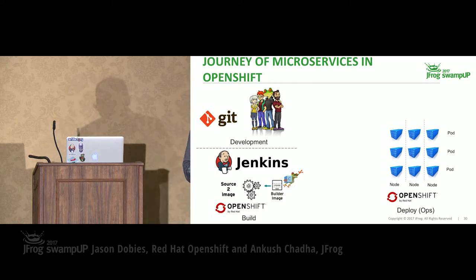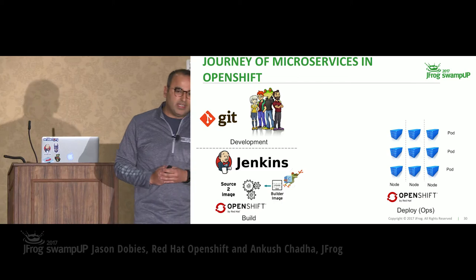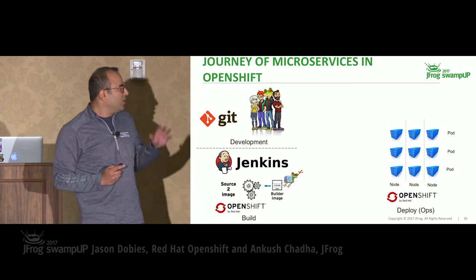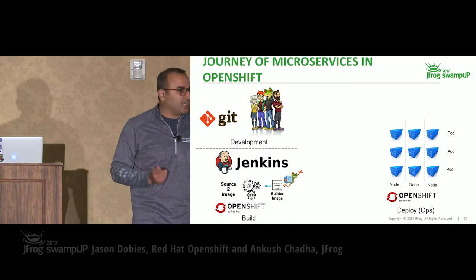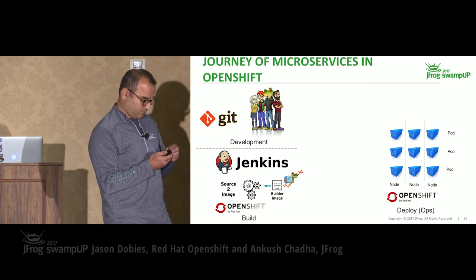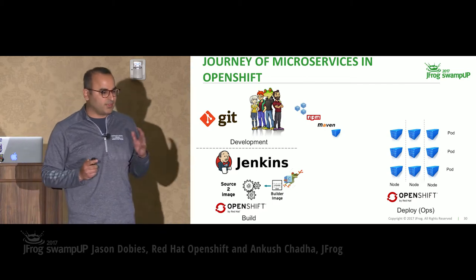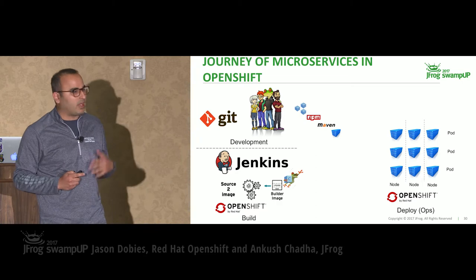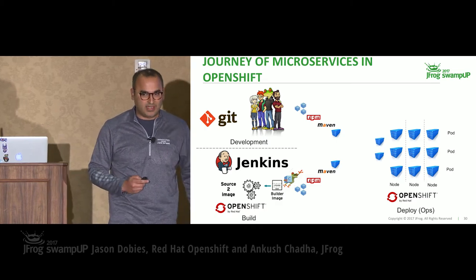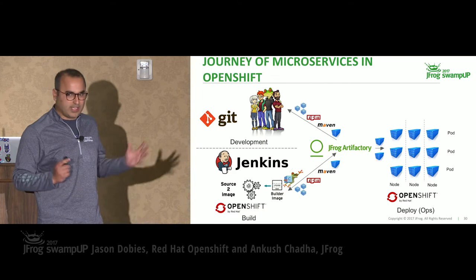I'd like to explain the journey of microservices in OpenShift and why we need Artifactory. We have these containerized applications running on OpenShift — they're not empty, we need to fill them up with binaries of multiple types. Developers are writing a lot of code, and they need binaries. My automation tools and build system also need binaries — whether it's NPM, Maven, Bower, or Docker. My ops team also needs the newly built binaries. Artifactory fills this gap — it acts as a source of truth for all types of binaries across all my silos.